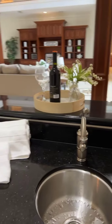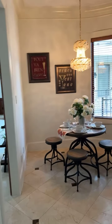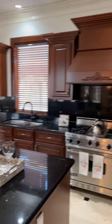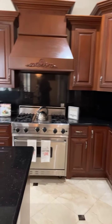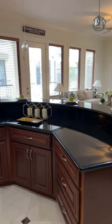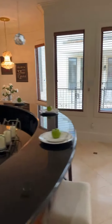Wet bar area with a wine rack. Breakfast seating. And look at the kitchen — stainless steel Viking appliances, lots and lots of cabinetry, and beautiful black granite.